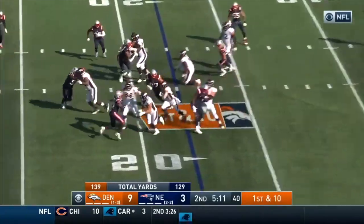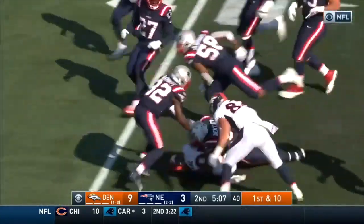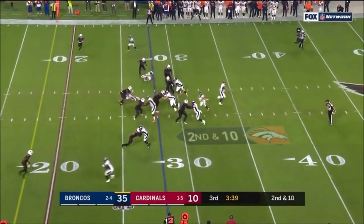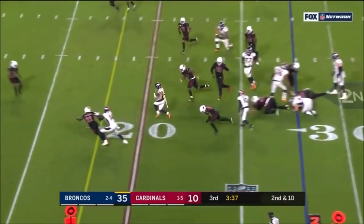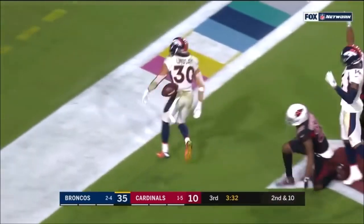Lindsey in the backfield. First and 10. Got a good block in there. Off to the race as he goes. Blacksville got the block. On second down, it's Lindsey breaking tackles. First down and more. Into the end zone for the touchdown.